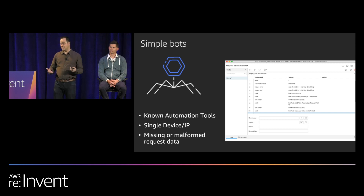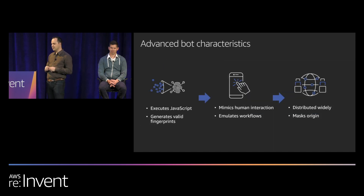Once blocked, persistent bots evolve. They start doing all the things a human would do on the site — executing JavaScript so cookies are generated as expected, allowing the site to generate a valid fingerprint, ensuring they have all the cookies and headers needed. So now you can't easily detect them from user agent and headers alone.